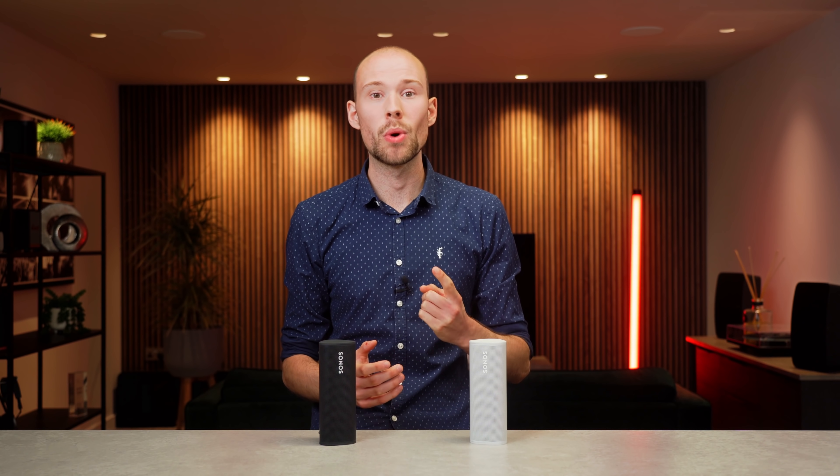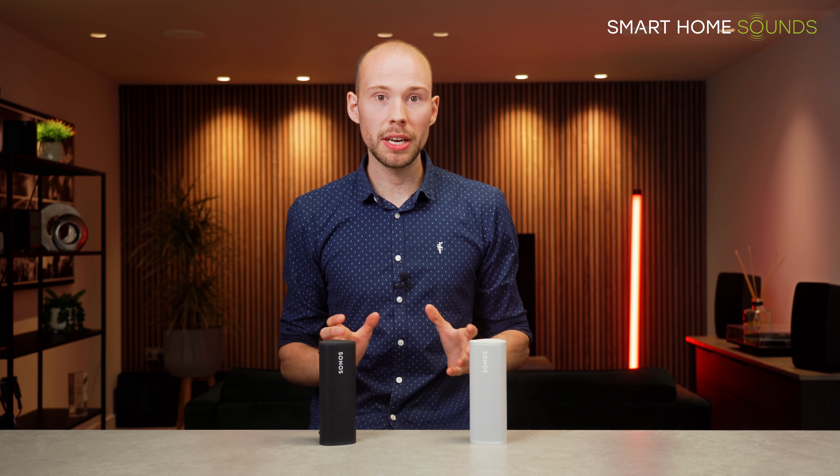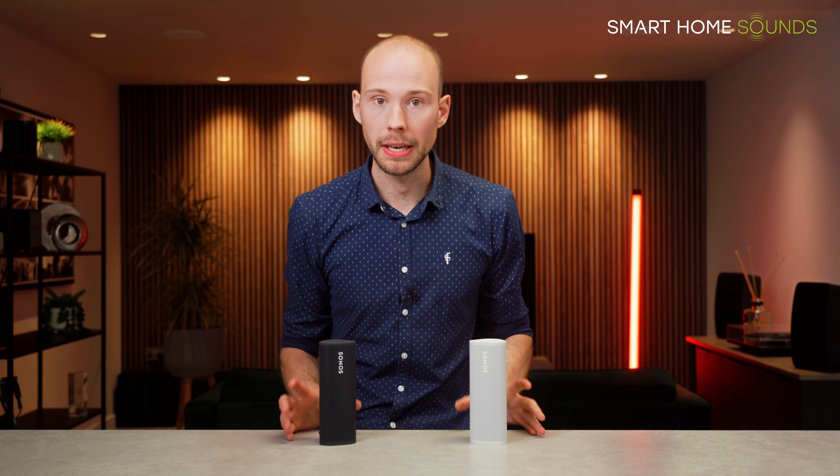Let's address the number one complaint about the Sonos Roam. Hi guys, it's Jonathan from Smart Home Sounds, a home audio visual retailer based in the UK, and today we're going to be covering the number one complaint about the Sonos Roam portable speaker.